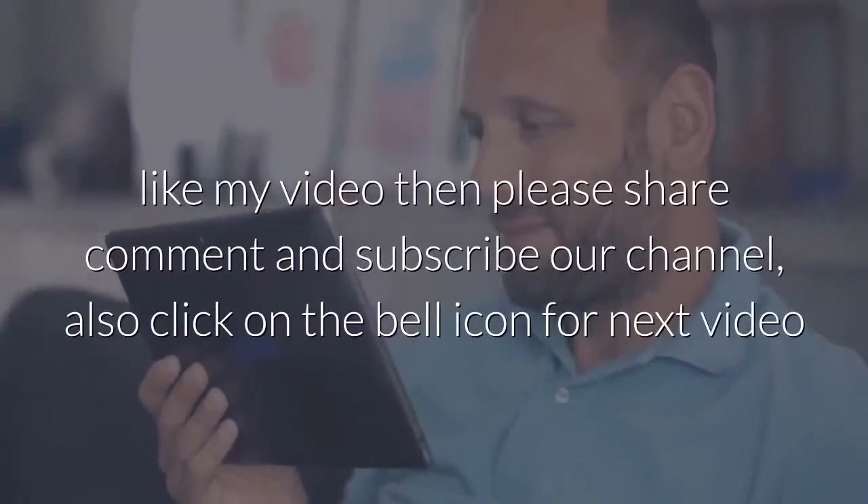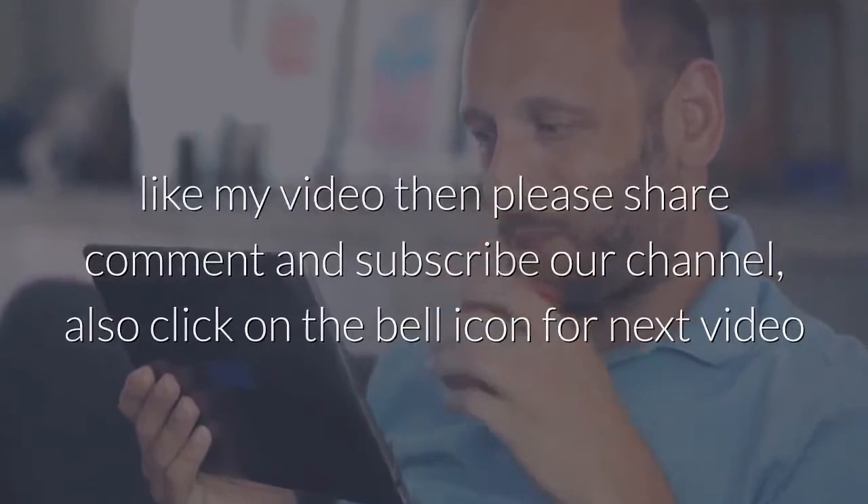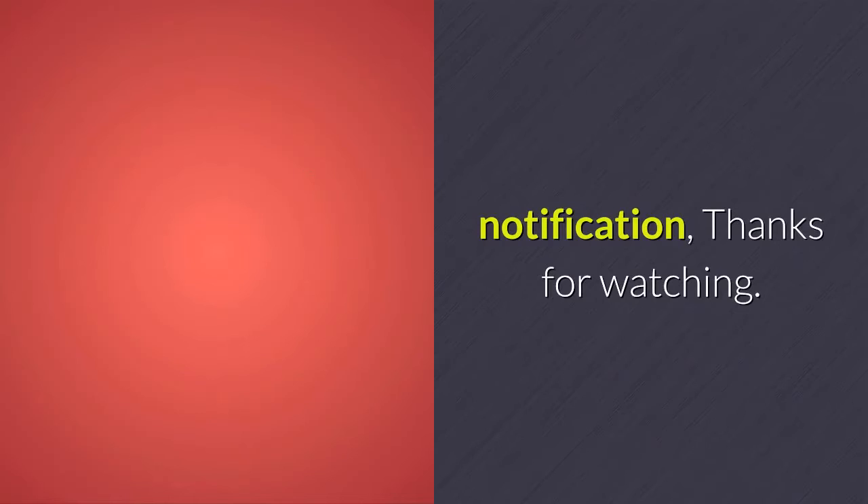If you really like my video, please share, comment, and subscribe to our channel. Also click on the bell icon for next video notifications. Thanks for watching.